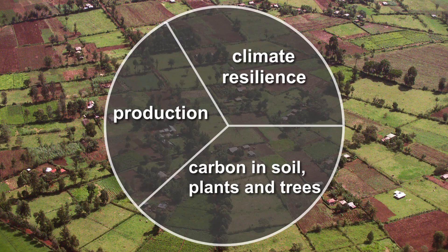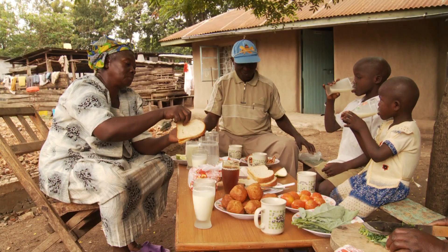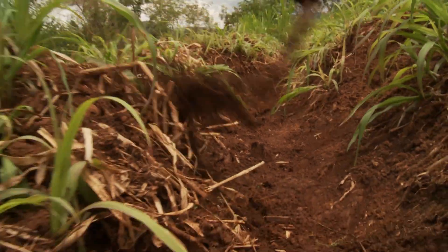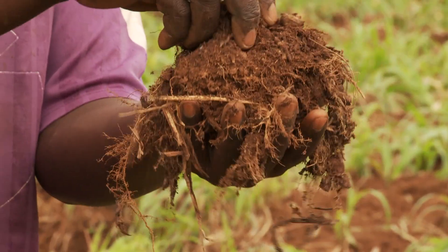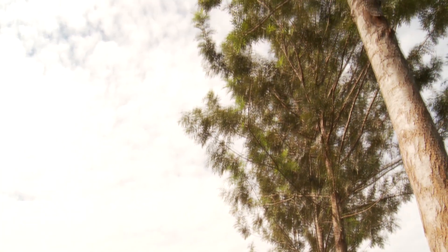So climate smart agriculture is a triple win. There's more food on the table, there are healthier landscapes that are more resilient to droughts and floods, and at the same time, plants and soil capture more carbon.